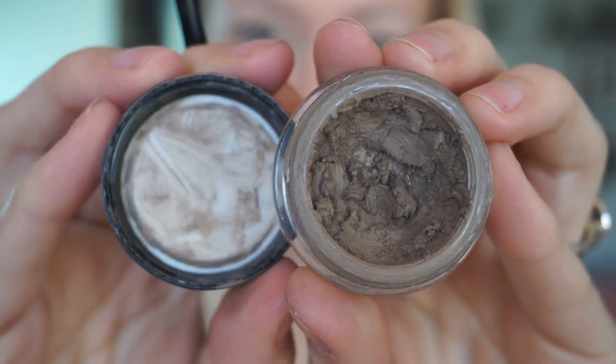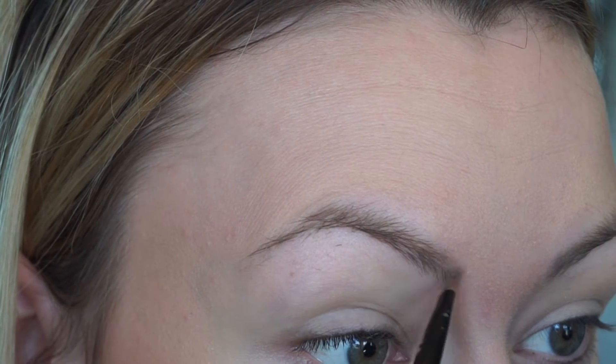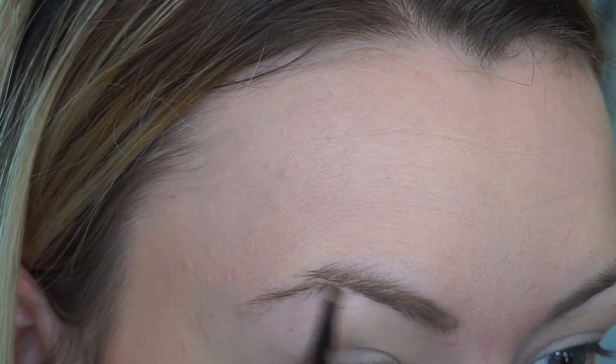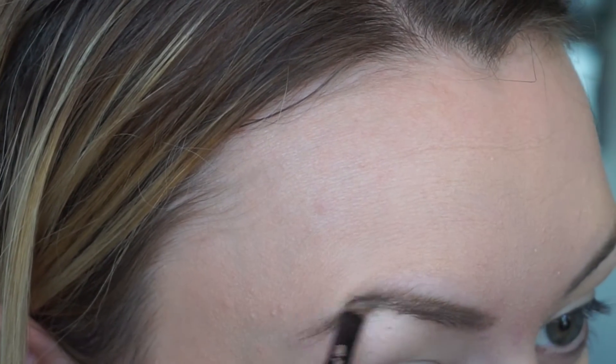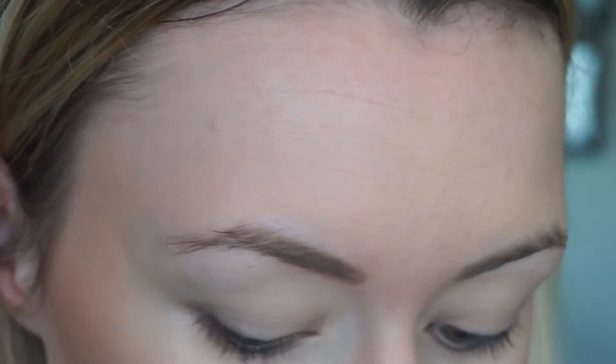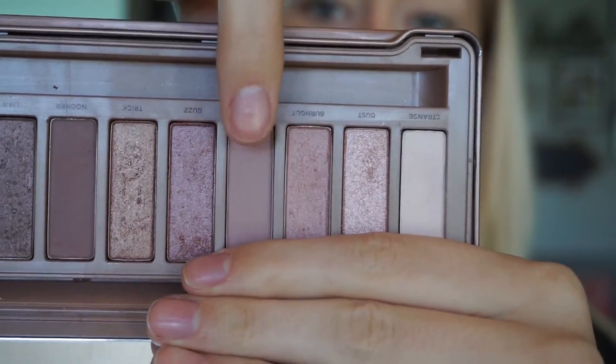Next up is eyebrows. I'm using the Anastasia Beverly Hills pomade in the shade Blonde. When I take a swipe from the pot, I rub it into the lid first before applying to my eyebrows — this makes sure it looks more natural and that you don't have too much on your brush. I know I need to get my eyebrows done; the camera really picks up every single hair.